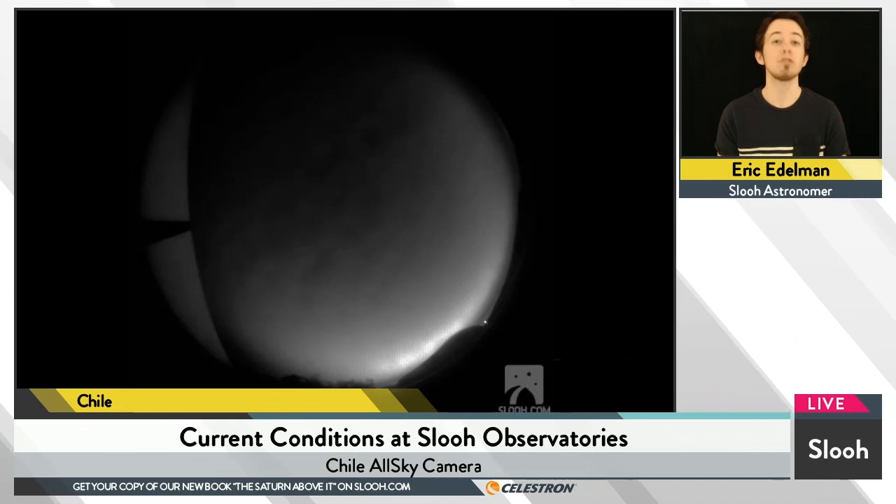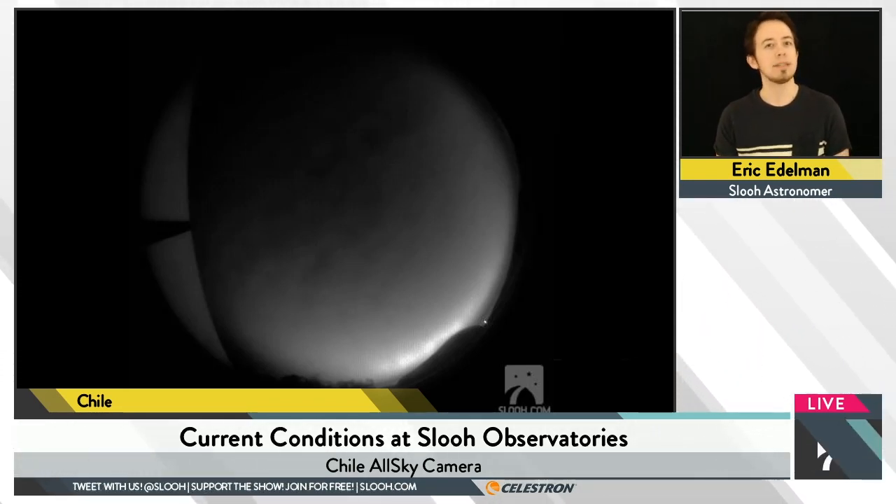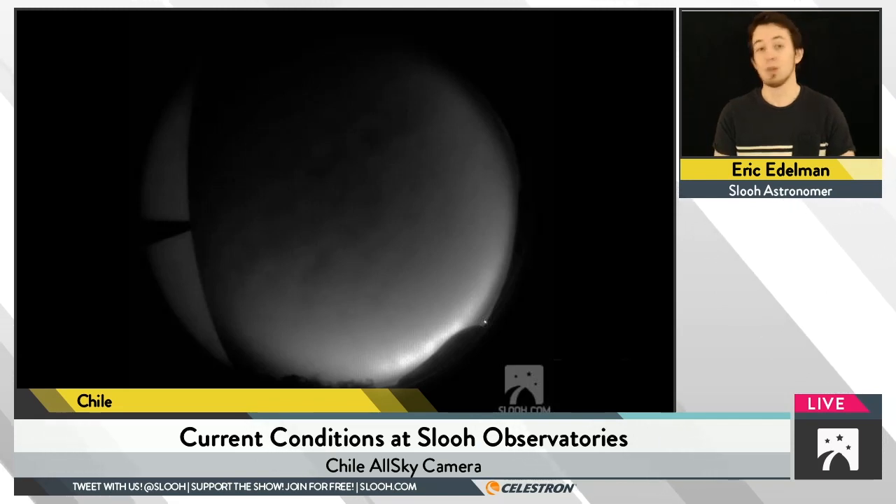We first observed it with the Catalina Sky Survey on January 7th. This is the first time we've seen this asteroid. What makes it unique is how close by it was to us at that point.